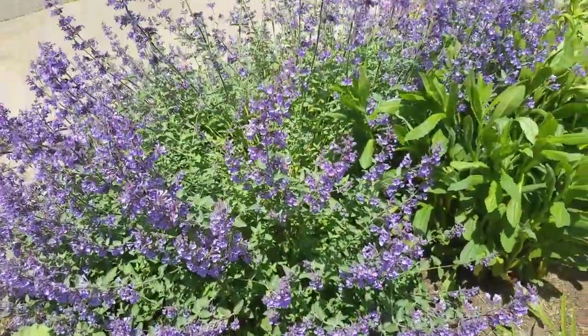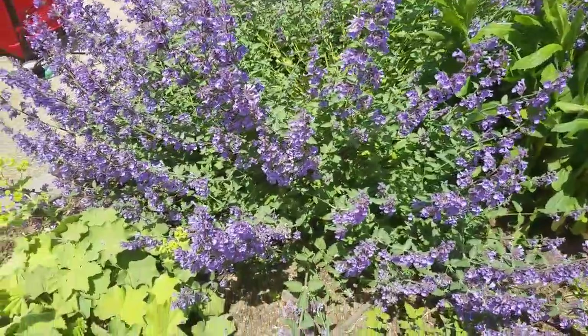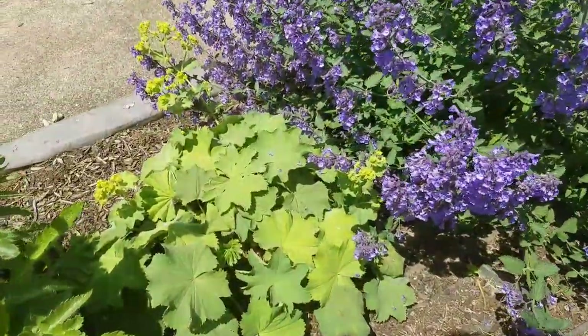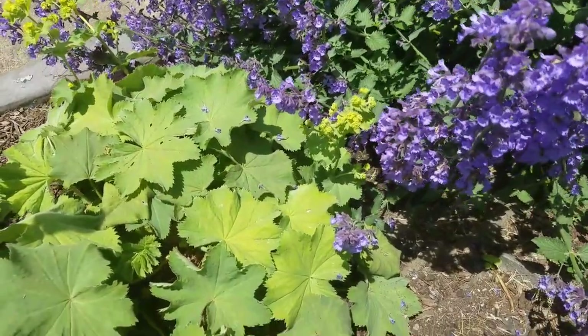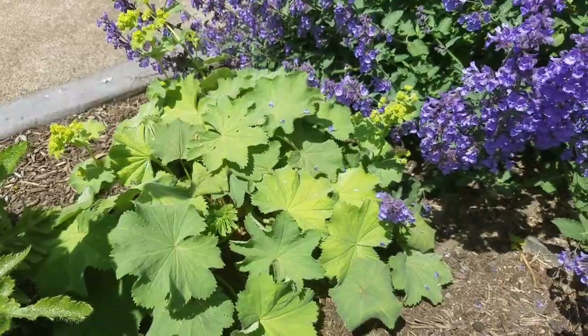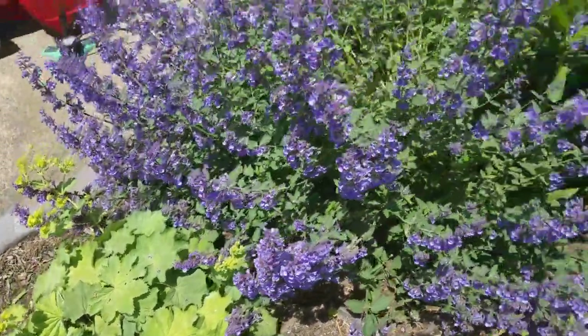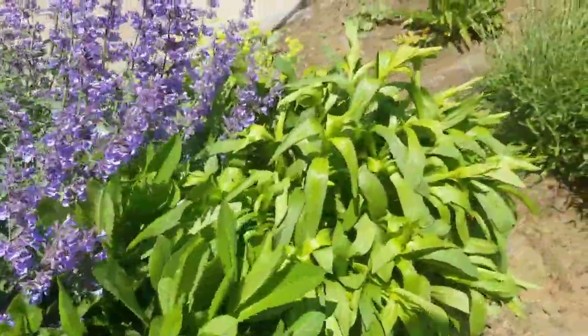Right here we have catmint — it's called Walker's Low catmint — it's in full bloom and we will have lots of bumblebees on this plant. This is a ladies mantle perennial with little chartreuse flowers; it looks really pretty after rain because the raindrops stay on the leaves. These are some shasta daisies — they're not in bloom yet.